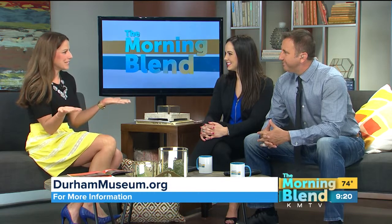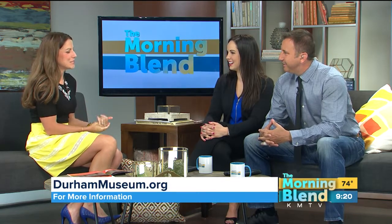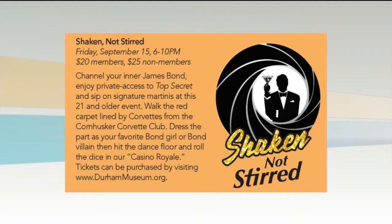So of course we had to do a James Bond night with this exhibit. We have an adults-only event called Shaken, Not Stirred in September. Tickets are available now. We're going to be serving signature martinis, we're going to have the Corvette Club there, and our own sort of Casino Royale. It should be a lot of fun — a chance for adults to explore the exhibit on their own. A night out without the kids.